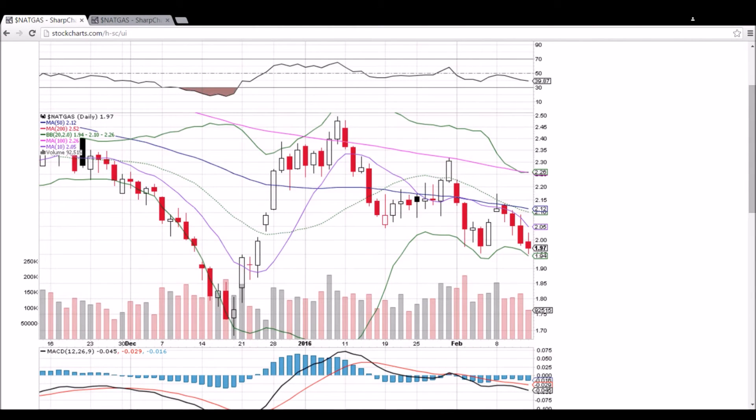Looking at nat gas on the daily and weekly time frame, after the bearish reversal inverted hammer, we saw confirmation of that bearish reversal and four red days. We were rejected by the 10-day moving average resistance at $2.05 four of those days, and today we didn't even get to that level.